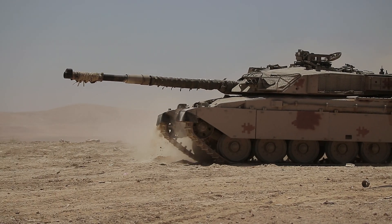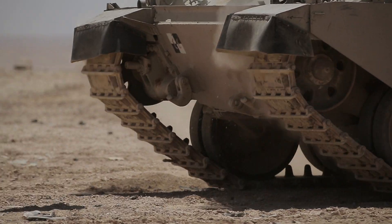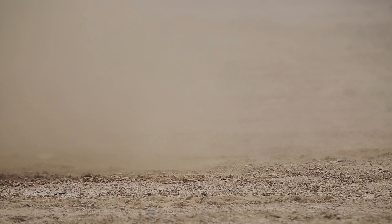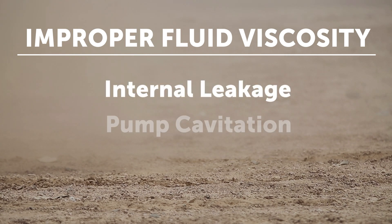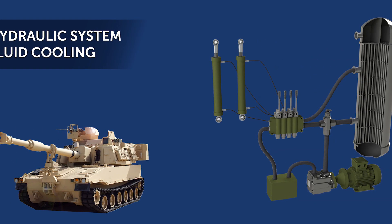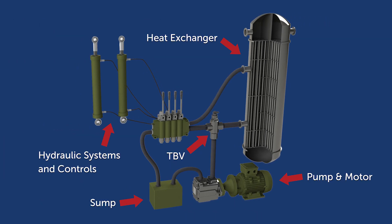Operating on ground level, military vehicles such as tanks and missile launcher system radar sets typically rely on hydraulic systems to operate. However, maintaining proper fluid viscosity can be tricky and often lead to internal leakage, pump cavitation, or component stress and failure if the temperature is not properly controlled. Our TBVs are designed to automatically monitor and maintain the optimal temperature of the hydraulic fluid.